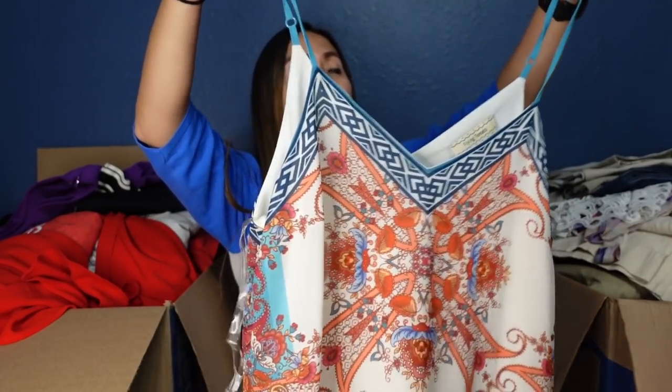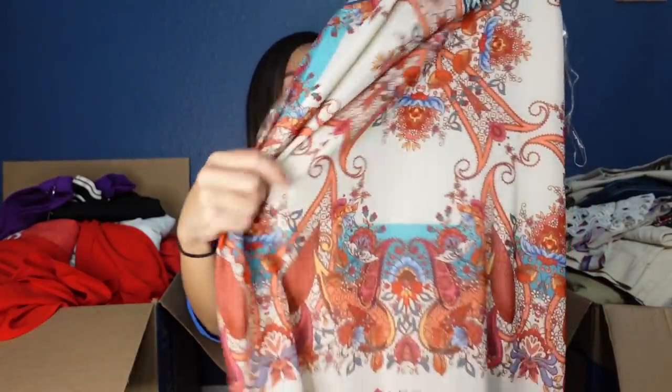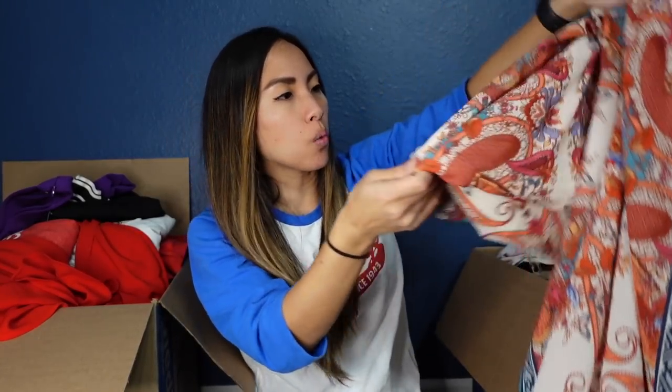We're going to start with this dress. It's been so long since I sorted through this stuff — I don't really remember what's in here. This is by the brand Flying Tomato, which is sometimes sold at Anthropologie. It's a size medium and it is a really interesting paisley print maxi dress. It has another interesting print along the slit, and there's a pretty sizable slit.